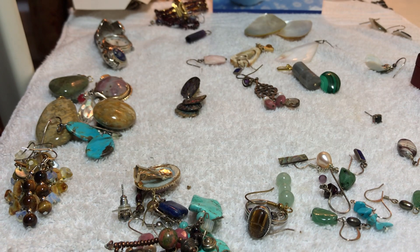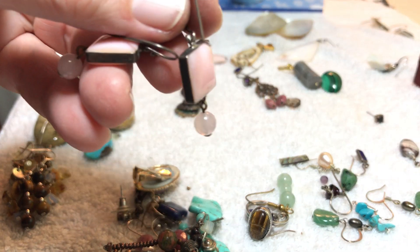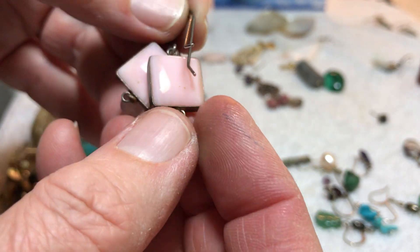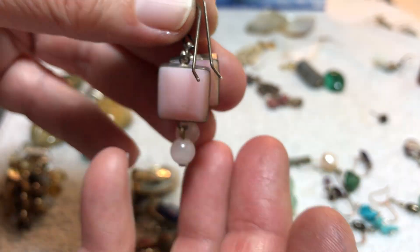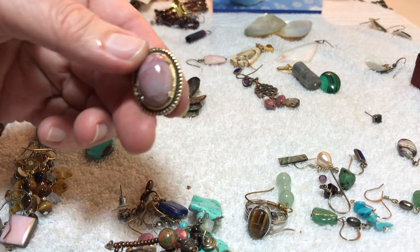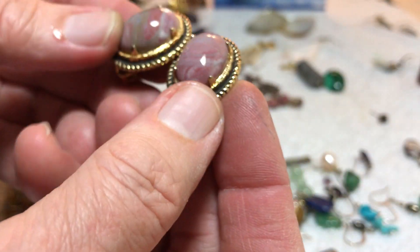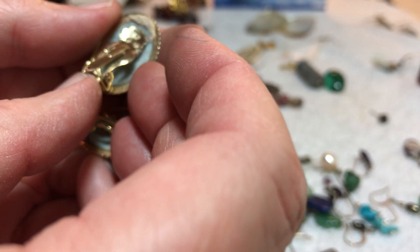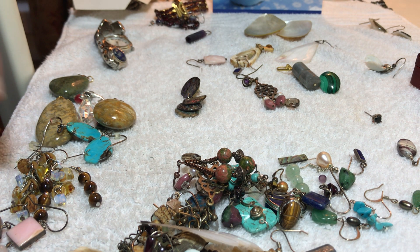Might be sterling — I don't know, I don't see a mark — but some kind of pink stone. Four dollars. Okay, these look like they go with this, so it's going to stay together. That'll be your thank you piece — I always add a thank you piece, or a whole handful sometimes.